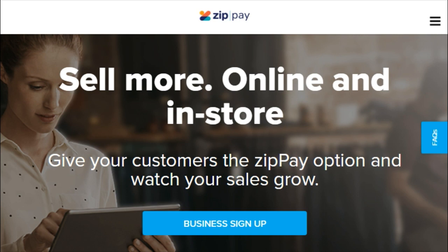ZipPay allows for websites hosted on the Totex platform to provide an order-now-pay-later payment method, as well as leaving it to ZipPay to chase up any outstanding money from customers and perform credit checks.